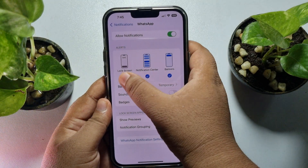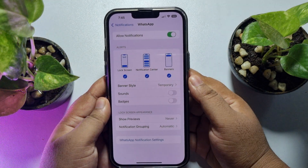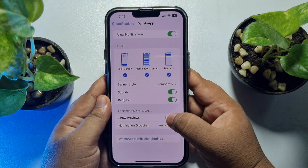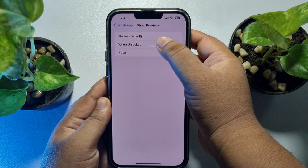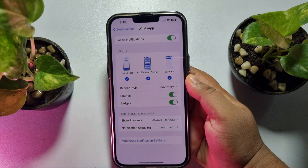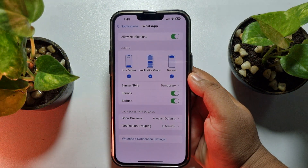Tap on WhatsApp and enable Allow Notifications. For alert types, select all three options. Make sure to enable Sounds and Badge. Tap on Show Previews and select Always or When Unlocked.